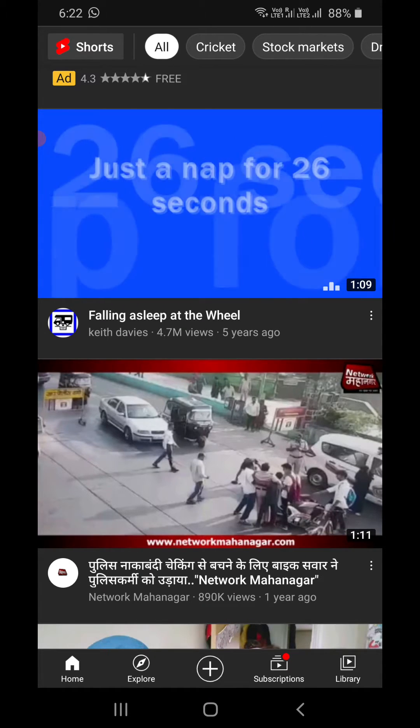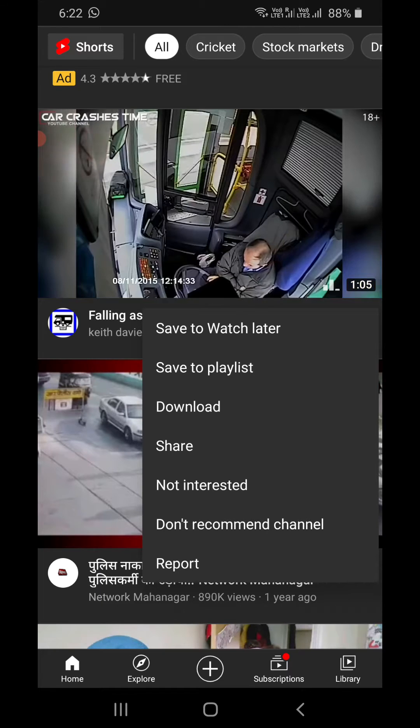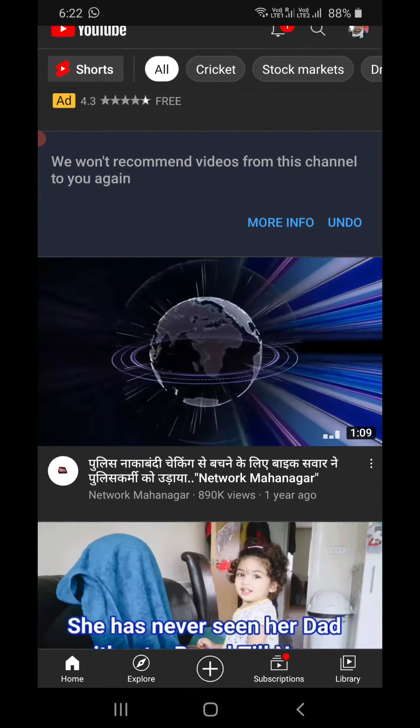Now suppose I'm going here and I can see a video from Keith Davis. I don't want any videos from this channel either. Simply click on the three dots and click on 'Don't recommend channel.' This is how you can block recommended channels from your home feed on YouTube.